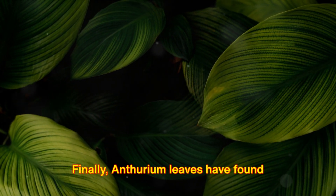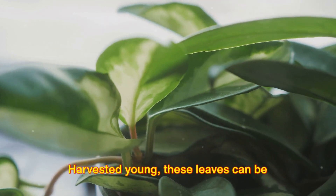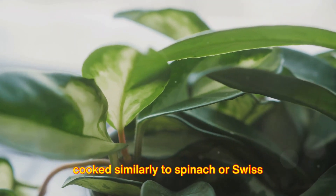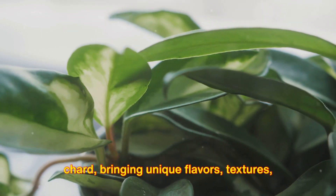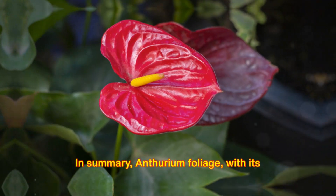Finally, anthurium leaves have found their way into the culinary world. Harvested young, these leaves can be cooked similarly to spinach or Swiss chard, bringing unique flavors, textures, and nutritional qualities to traditional and contemporary dishes alike.